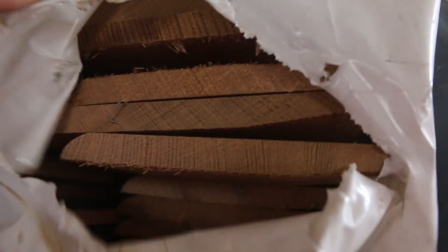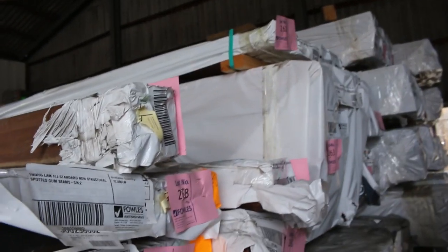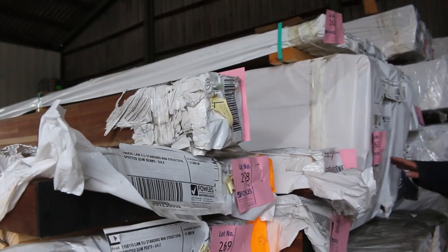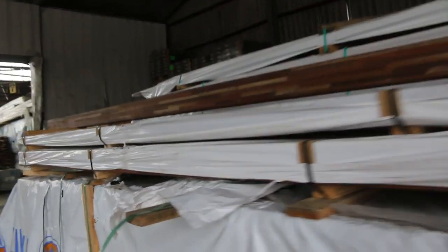Along here we've got weatherboard shorts and some Tassie Oak shorts. Over here we've got some of the export grade stock - 150x16 and 125x16 in the Tassie Oak. Plenty of stock of that, plus weatherboards. We've also got a little pack of Tassie Oak morning boards up the top, some Tassie Oak flooring, and spotted gum laminated beams and posts.